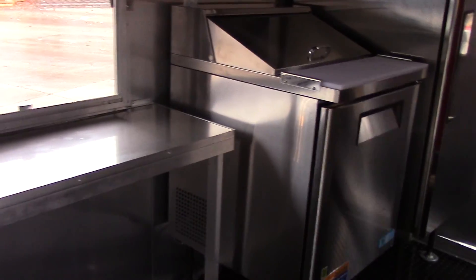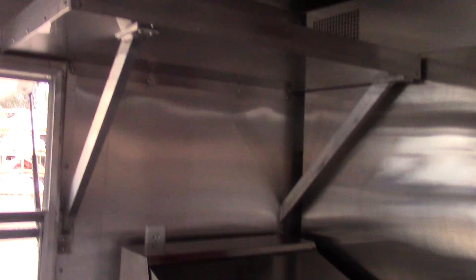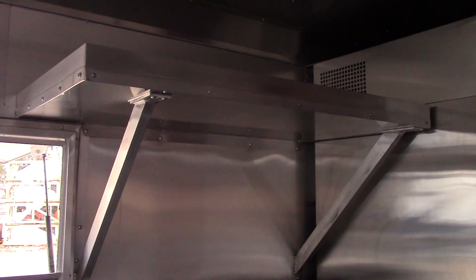We have a Turbo Air sandwich prep unit right next to our fridge. This is a single door, 28 inch wide base with an upper shelf above. The sandwich prep consists of 8 pans and it does have refrigeration below.